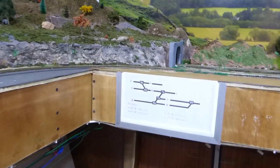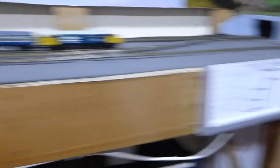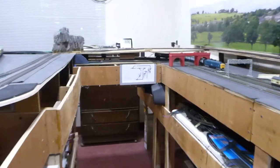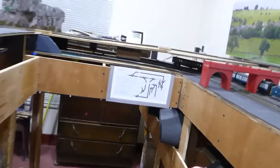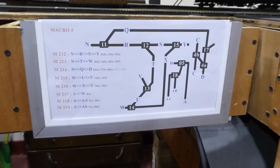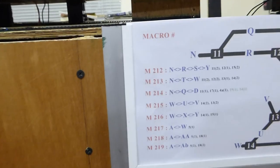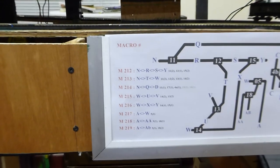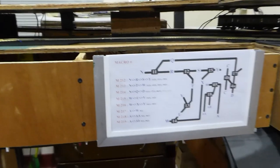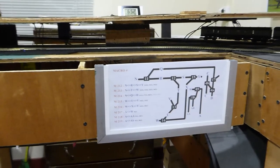Here you can see my diagram for my switches and turnouts — so I have three. The points are marked, and I need to do the LED lights and push buttons also. The M numbers represent the macros that I have programmed to define the roads, which makes it easier for me to work on sending the trains.